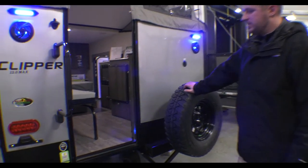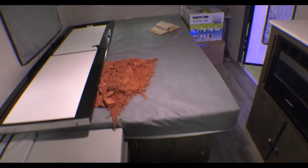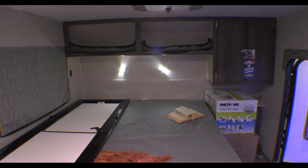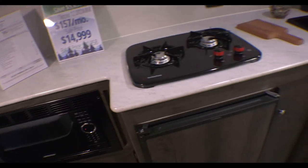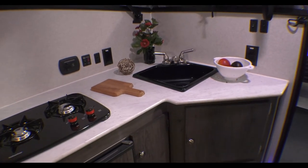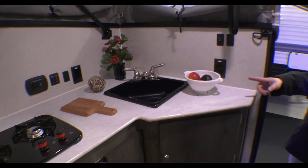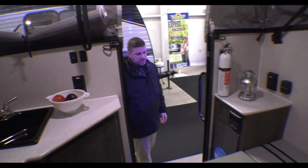Peeking inside, you can see we have a queen bed up front. You still got everything you need — a microwave, plenty of headspace with your canvas popped up, a two-burner stove, and a fridge below. There's a sink to wash your hands and do dishes, and a charging station on the wall for your phone or whatever devices need charging.